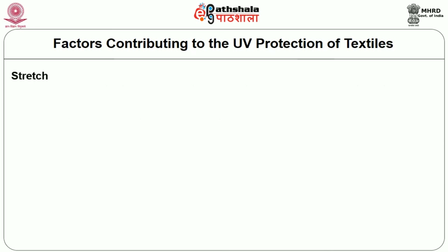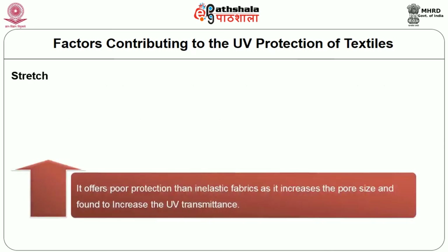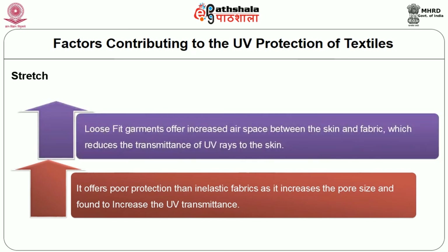The next factor is the effect of stretch. Stretch offers poor protection compared to inelastic fabrics as it increases the pore size and is found to increase UV transmittance. Loose fit garments offer increased air space between the skin and fabric, which reduces the transmittance of UV rays to the skin.